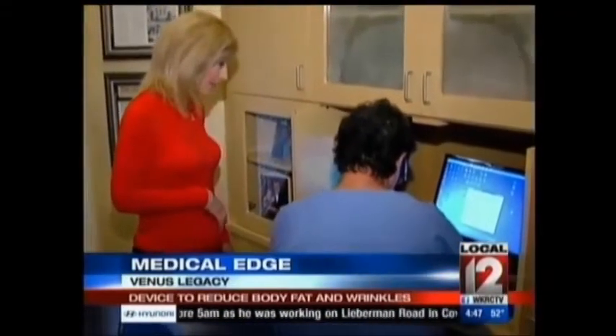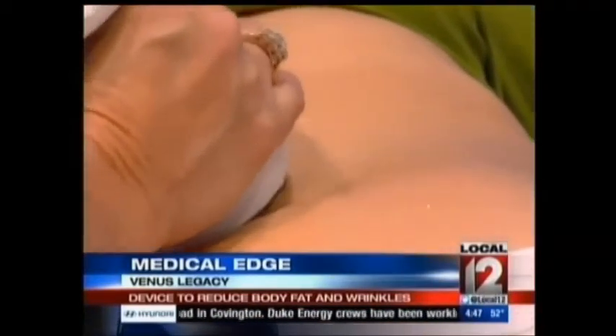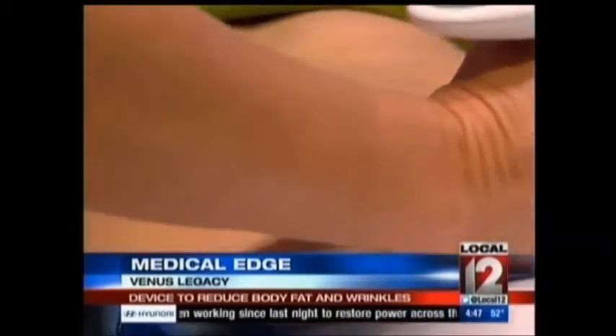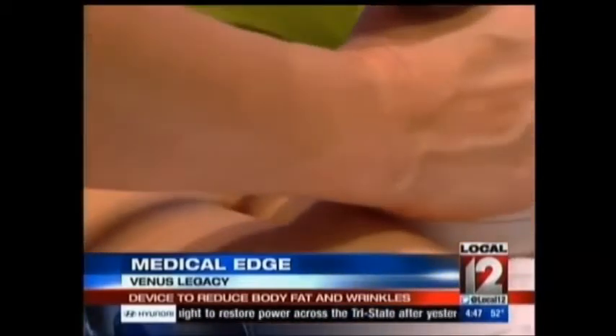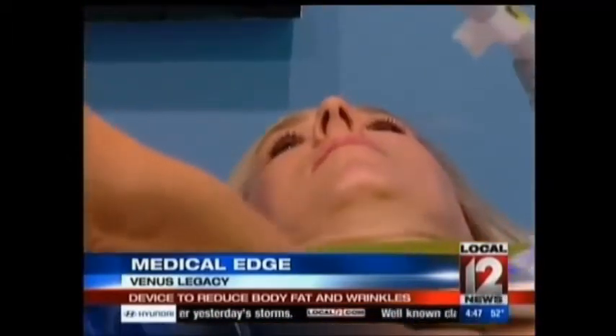Dr. Mark Mandel-Brown is a facial plastic and body cosmetic surgeon who says when the fat dissolves, it is reabsorbed by the body. This wand, placed on the body, stays there for about 25 minutes each treatment. It has a suction capability, and it sucks the skin up and helps to generate the heat in the area.